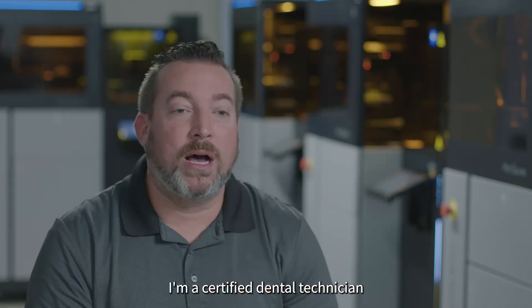That alone is going to be a huge evolution in terms of our dependency and use of a 3D printer. My name is Ricky Kepler. I'm a certified dental technician here at Oral Arts Dental Laboratory.